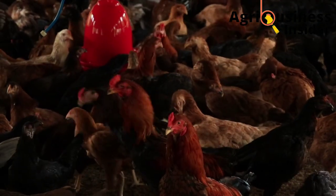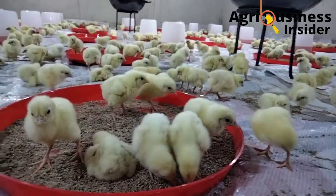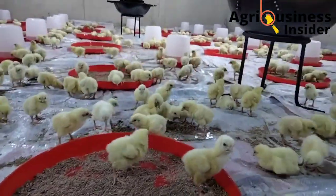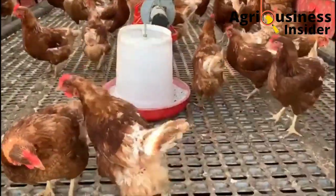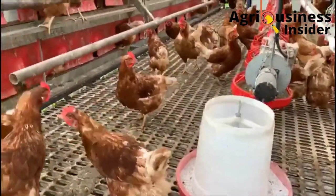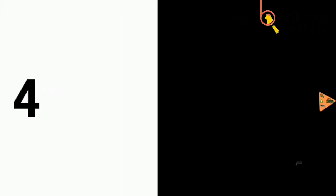This will help to boost egg production and egg quality. Make sure that you click on the video on your screen right now so that you can be able to know how to boost egg laying in your layers by feeding them with green tea leaf powder.